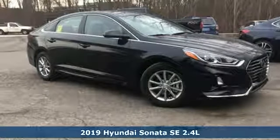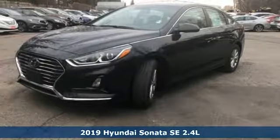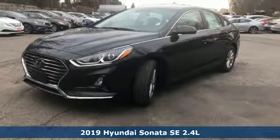Here's a new 2019 Hyundai Sonata. Challenging convention to find a better way. It's the Hyundai way.